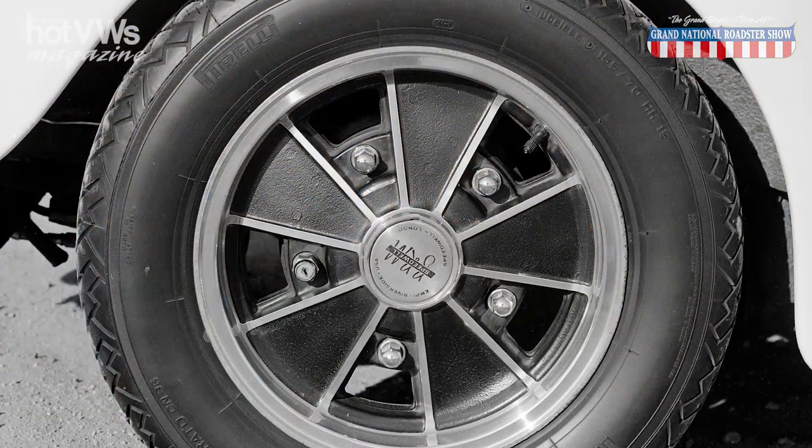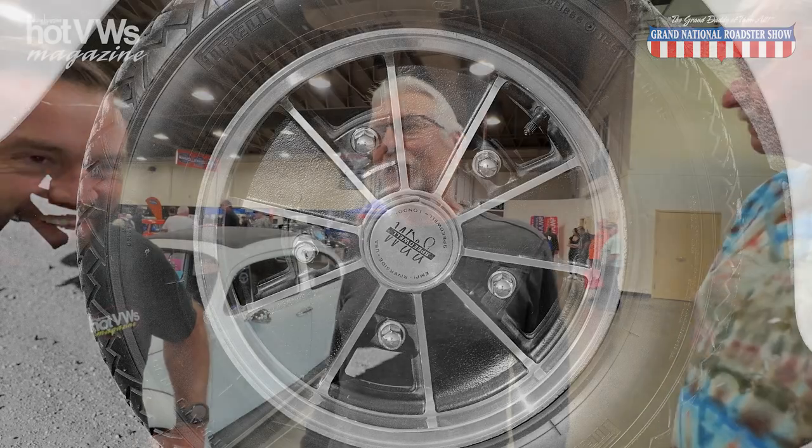What was your plan with it? Well, I wanted to put it back more to original. I had Porsche wheels on it for a while and a smaller 1600 engine. Eventually I got the BRMs and put it back to original, and tried to make it a little more peppy.